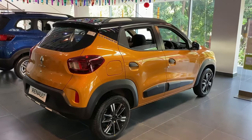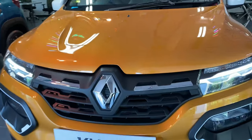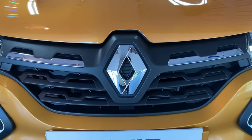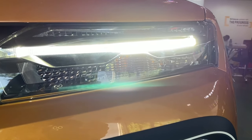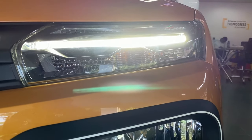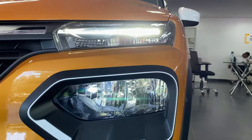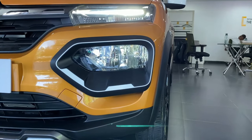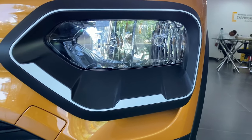Now let's talk about the exterior. Starting with the front grille — we have a flat black finish with chrome inserts. In the center we have a Renault logo. We also get turn indicators integrated, and the DRL design follows a simple line theme. The headlamps have flat black housings with white inserts and halogen lamps.